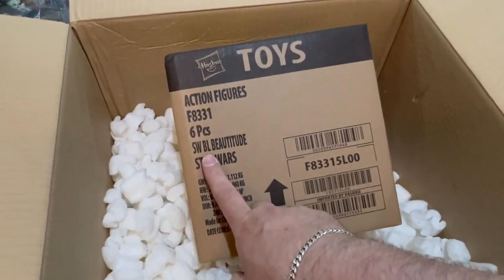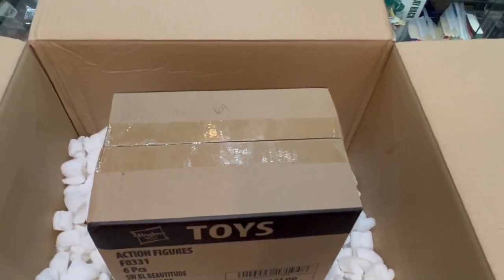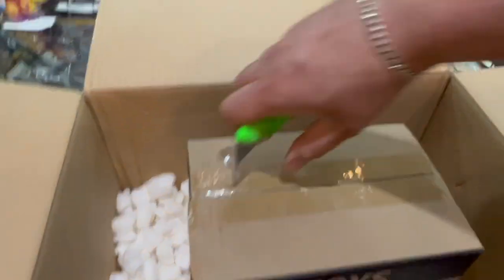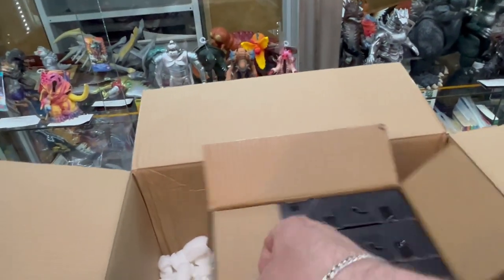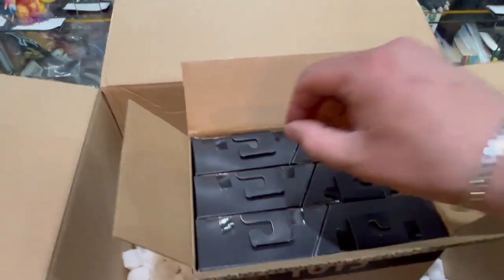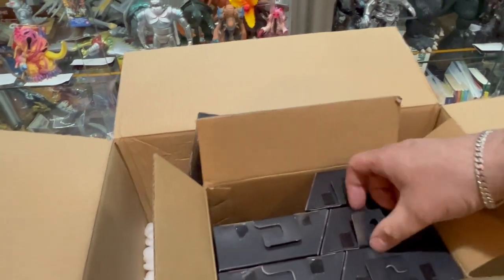And we've got Star Wars Black Series. Let's have a look and find out what it is — it's something I've got six of. It looks like it's in the new windowless packaging, which I do not like. It's the Clone Commando from the Bad Batch. It's an army builder type figure — should all be the same.